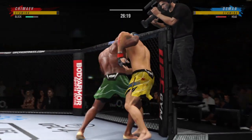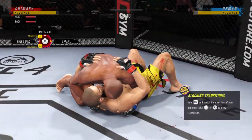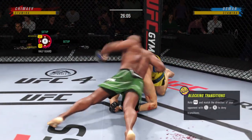High amplitude elbow — it's blocked. Now we are on the ground, and he is in his wheelhouse. We'll see if he can get one of his submissions to pop here tonight.